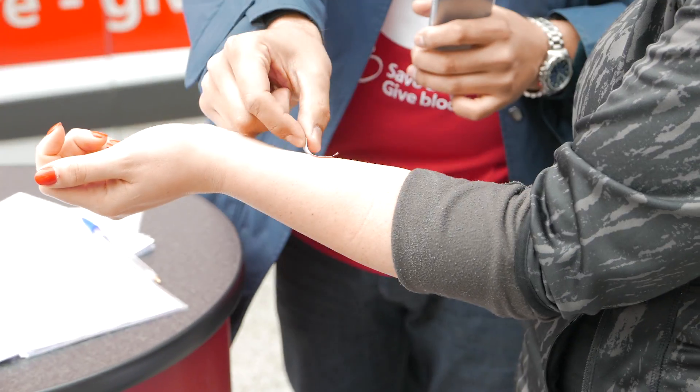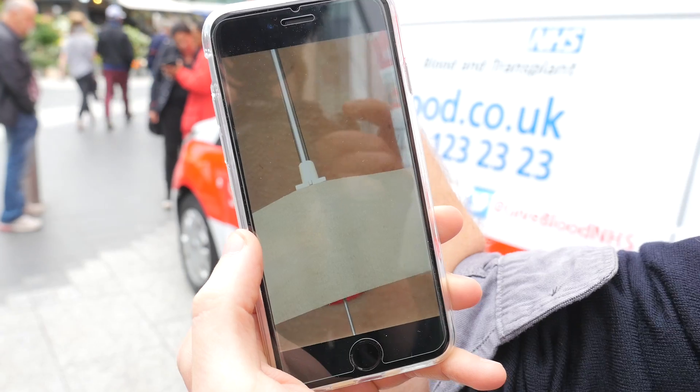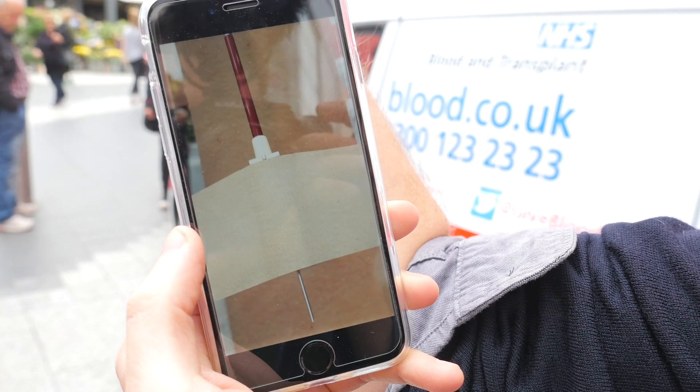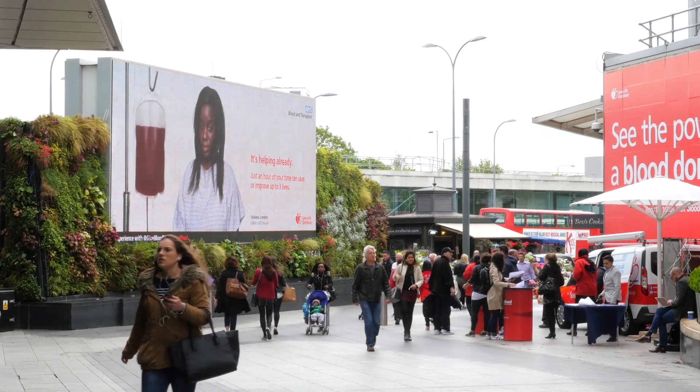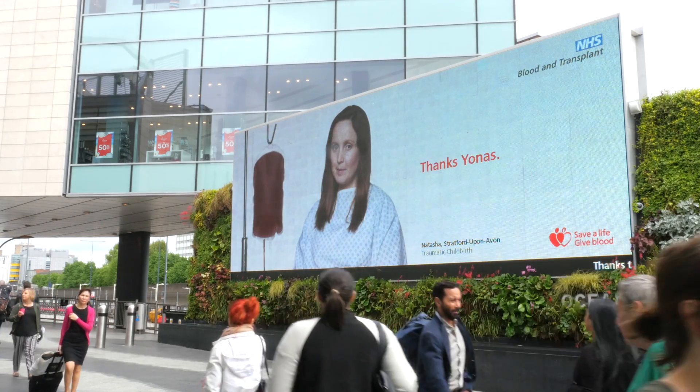You put a sticker on your arm and through the camera of your phone, through an augmented reality overlay, you can actually see a needle with a tube which goes back up into the poster. As you start giving blood virtually, the blood bag on the screen fills up, and at the same time the blood recipient gets better in front of your eyes, which demonstrates the power of a blood donation.